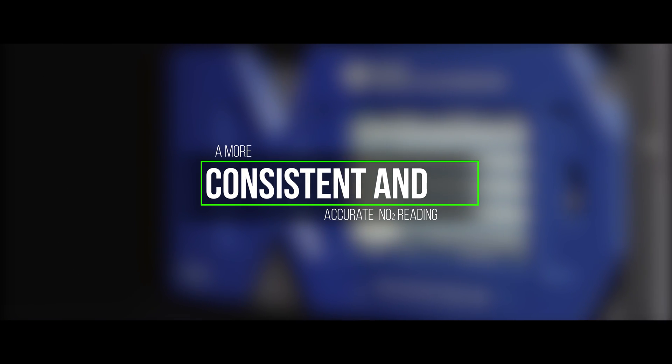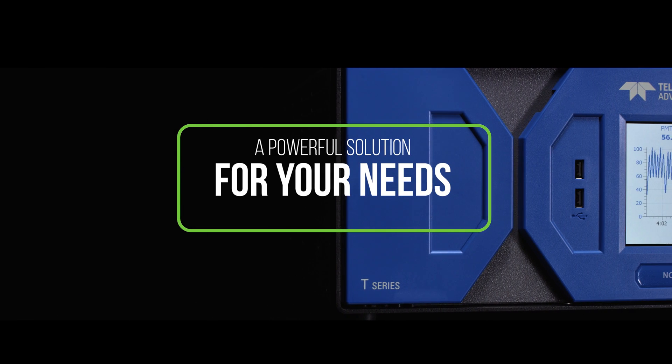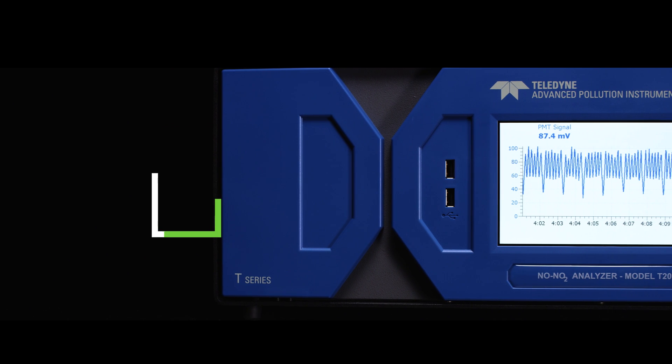We provide you with a more consistent and accurate NO2 reading, making it a powerful solution for your needs.